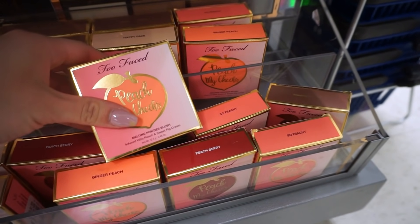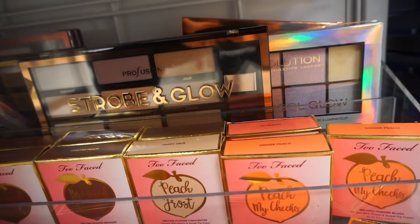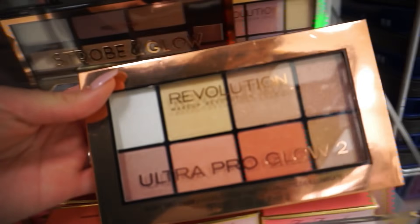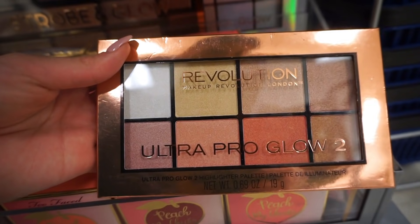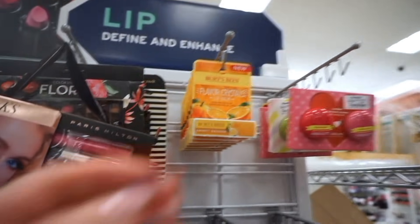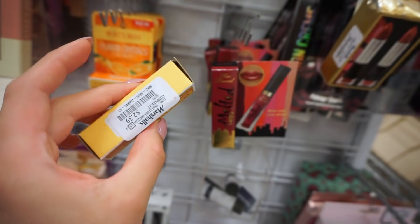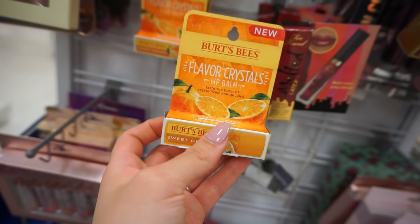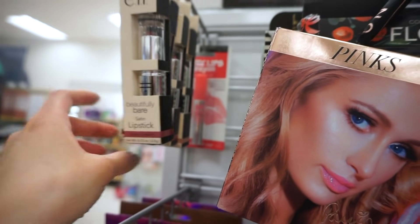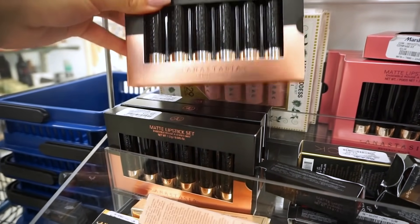I wonder if this is limited edition melting powder blush — the music is really loud in here. There's Profusion back there as well as some Makeup Revolution. I think I'm going to get this Ultra Pro Glow 2 palette — it's only five dollars and it looks really, really pretty. I also used to really love Burt's Bees lip balm in high school, so I'm grabbing this — it's $2.39 and it's orange flavor. There's also ELF, Maybelline Baby Lips Crayon, and Anastasia matte lipsticks.